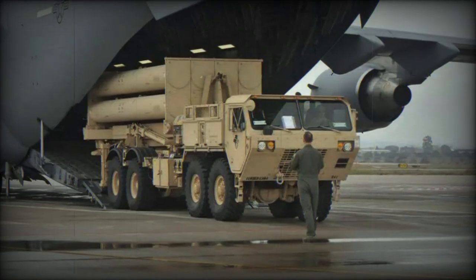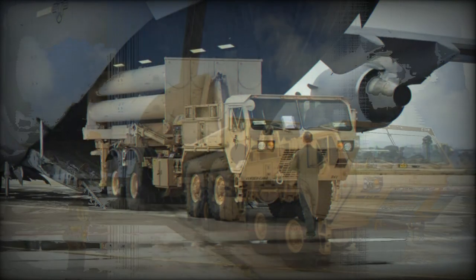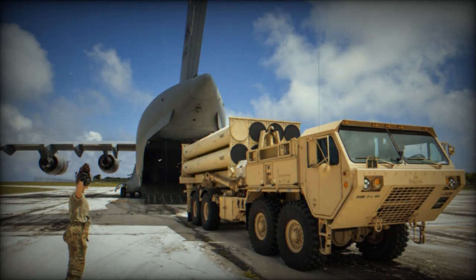In a significant move reflecting the escalating tensions in the Middle East, U.S. Secretary of Defense Lloyd Austin announced late this evening that the U.S. Army will be deploying a Terminal High Altitude Area Defense battery, along with multiple Patriot Surface-to-Air missile batteries, to the region.